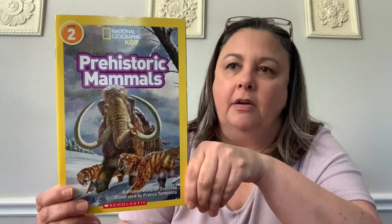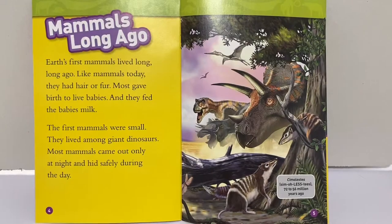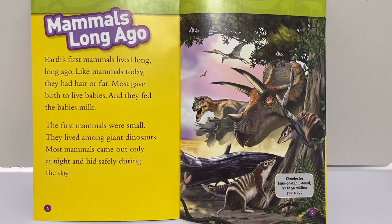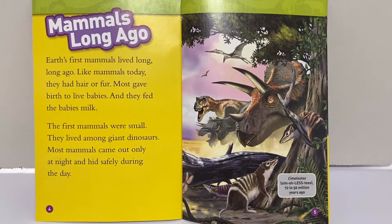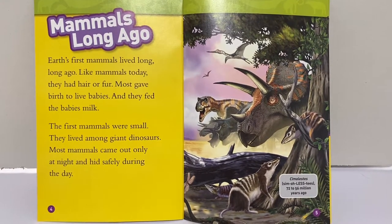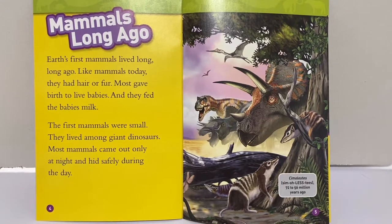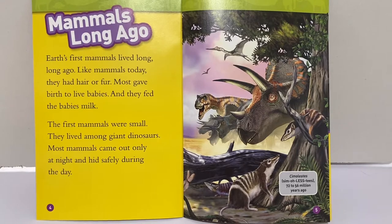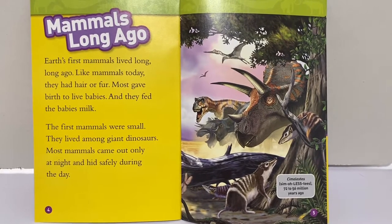Now, let's take a look inside and read about prehistoric mammals. Earth's first mammals lived long, long ago. Like mammals today, they had hair or fur. Most gave birth to live babies and they fed the babies milk. The first mammals were small. They lived among giant dinosaurs. Most mammals came out only at night and hid safely during the day.